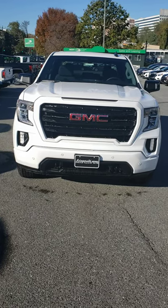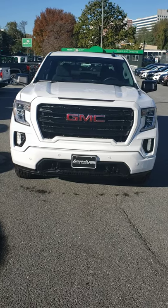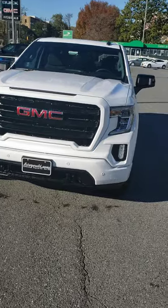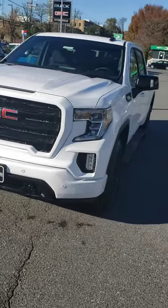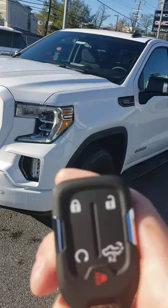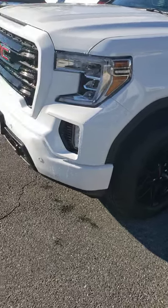Mike here at Fitzgerald Buick GMC in Rockville, doing a video walkthrough of this 2021 GMC Sierra 1500. That right there was the engine kicking on using the auto starter — great for the wintertime if you want to preheat the vehicle, or the summertime if you want to pre-cool the vehicle.